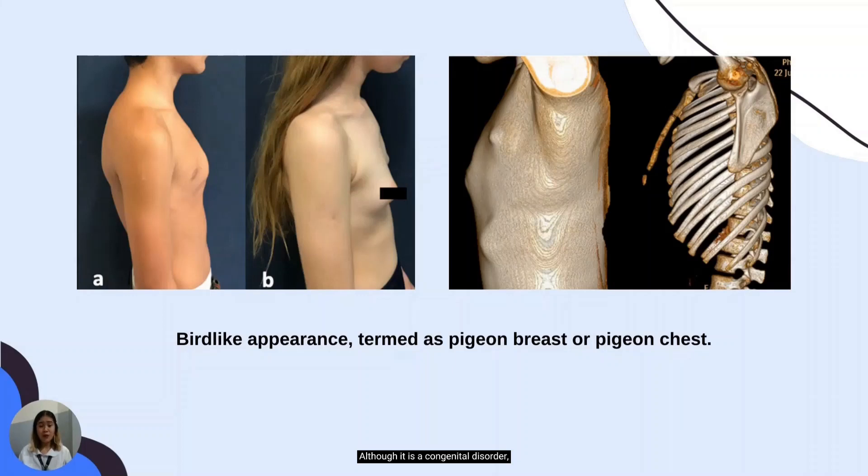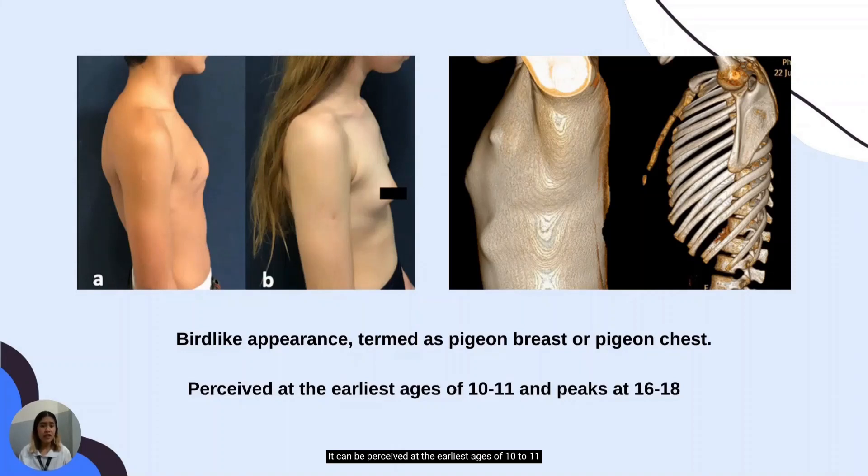Although it is a congenital disorder, it frequently goes unnoticed at birth. It typically becomes more pronounced during early adolescence when growth is accelerated, meaning it gets more severe as a child grows because the bones and cartilage grow as well. It can be perceived as early as ages 10 to 11 and peaks at 16 to 18 years of age.